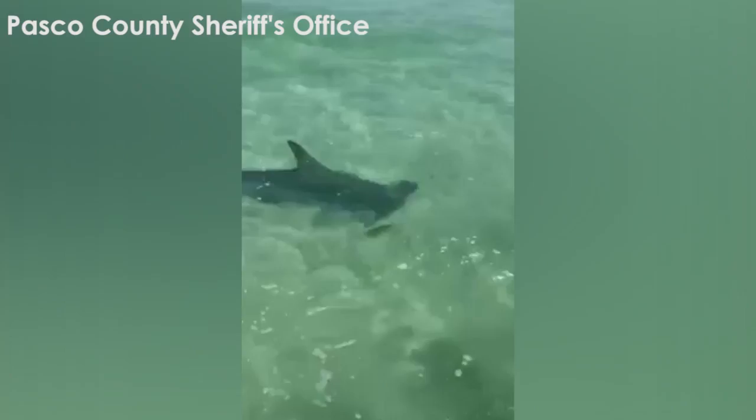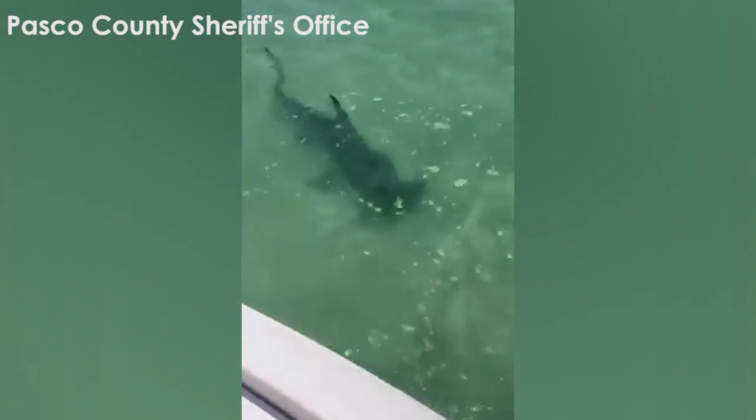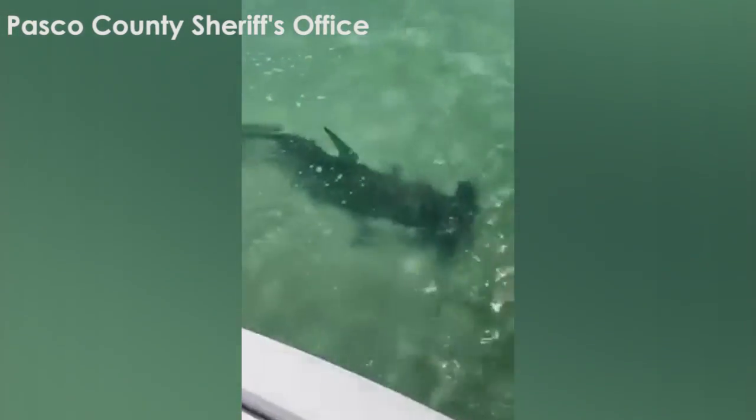Floridians and visitors should be cautious of all types of sharks in our waters. Dr. Huter gave us a few tips on how to not attract a shark's attention.